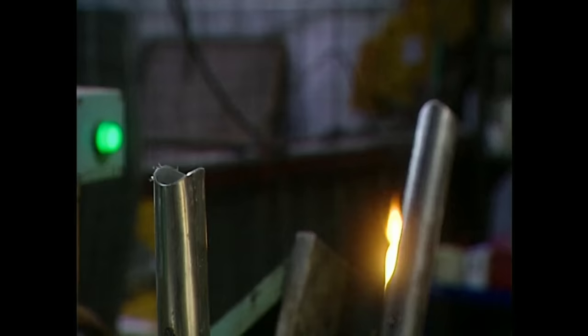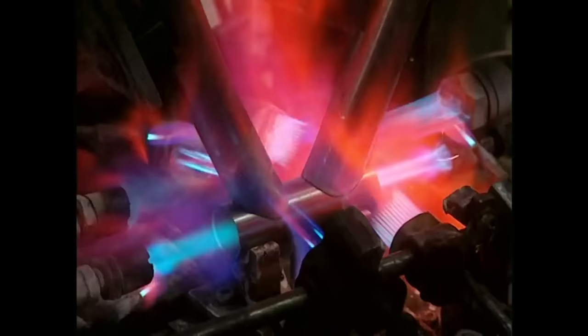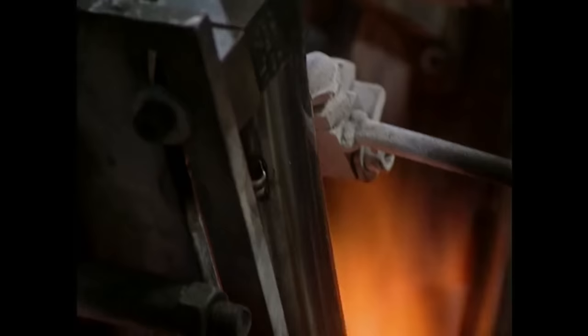Tubes to be welded together are placed into this machine. The weld technician drops coins into each pipe so he can make his wish. So far, 60% of all wishes made on welding pipes eventually come true. The welding takes place at an official temperature of very hot.